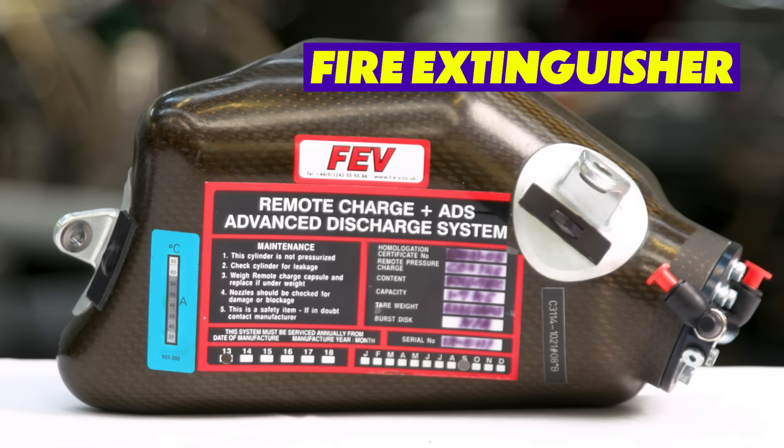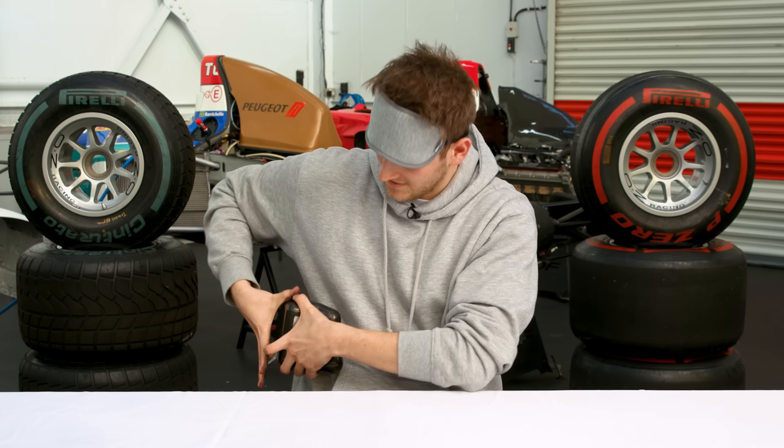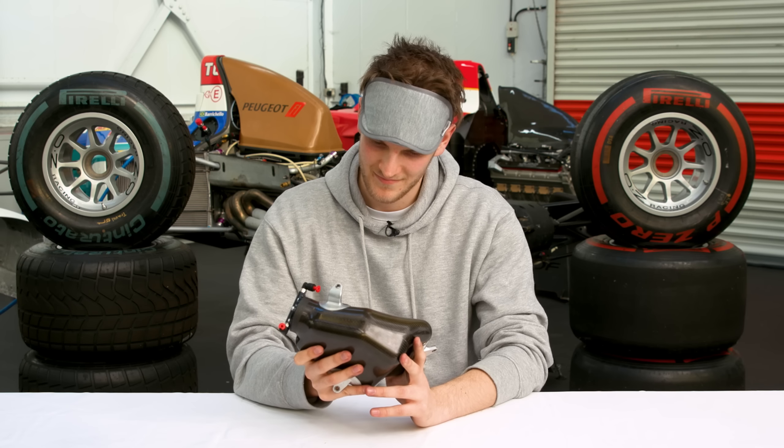They don't pressurise them — this one has a separate nitrogen charge to set it off. So where would this sit in the Sauber? Behind your rib cage — hence why it's all shaped. It fits to the chassis and around the seat. The curved part would sit around your kidneys. So would teams design it differently for different cars? Every car is completely different. What's inside is like a weird powdery mix. It didn't do the greatest job with Grosjean's car, but it's a powder mix to give you a bit more time to get out.